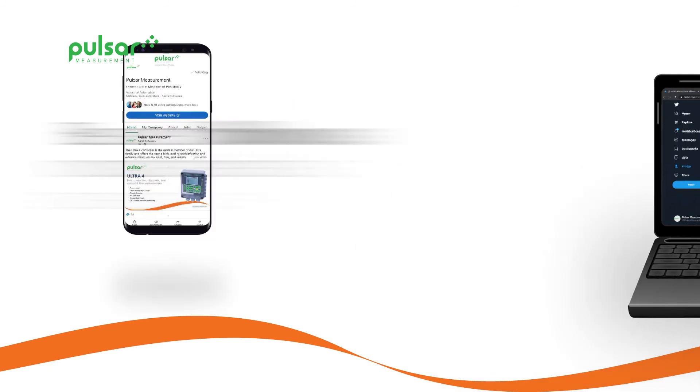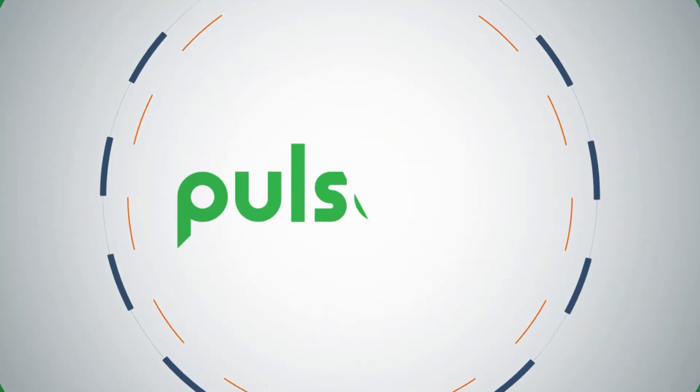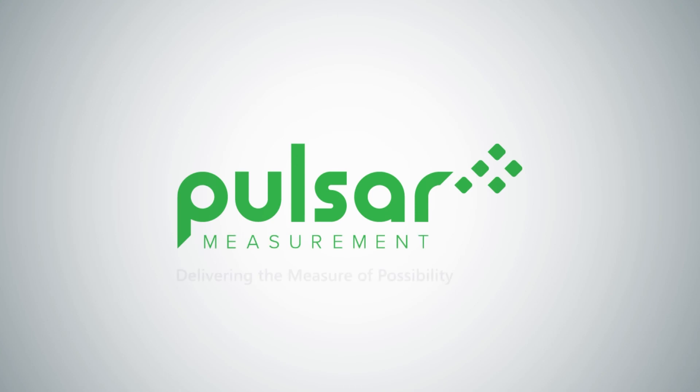Thank you. I hope you found this useful. To see our full product range, please visit our website at PulsarMeasurement.com.